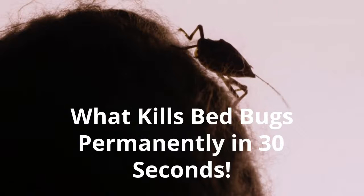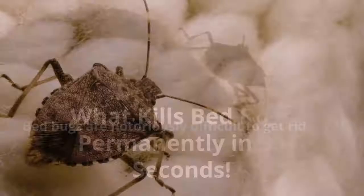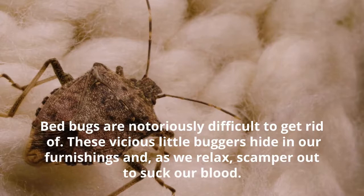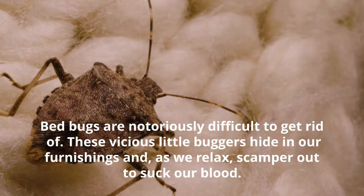Bed bugs are notoriously difficult to get rid of. These small bugs hide in our furnishings and come out while we relax to suck our blood.